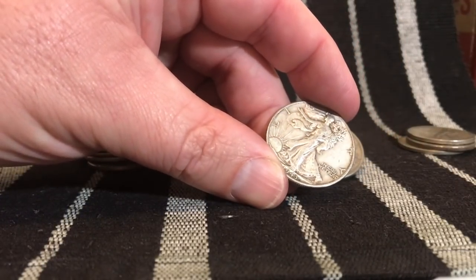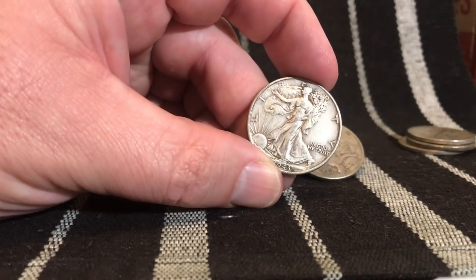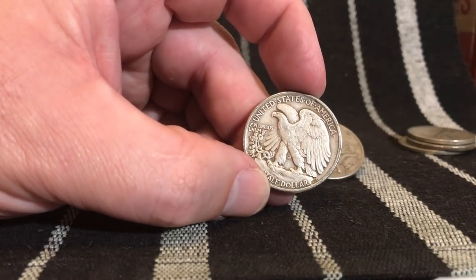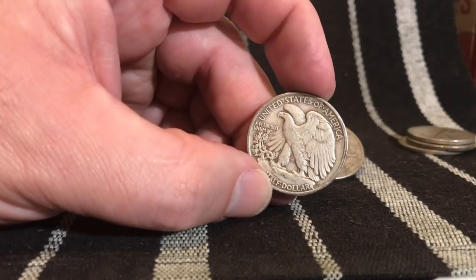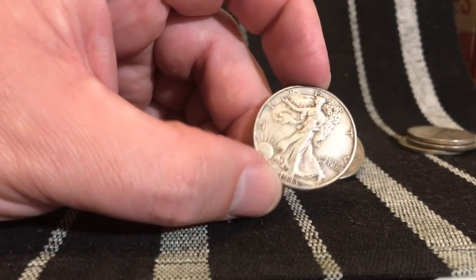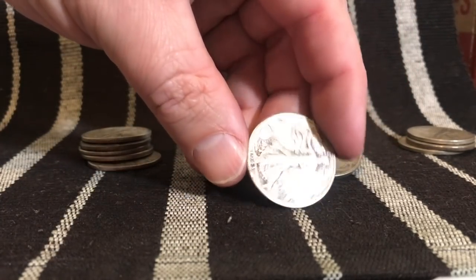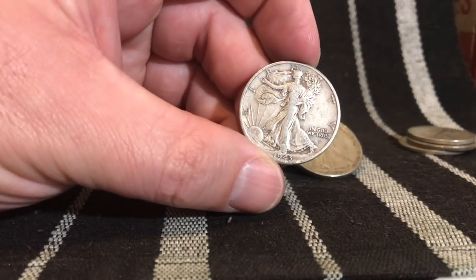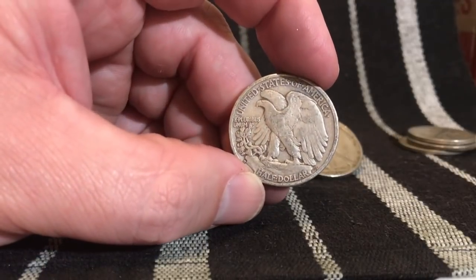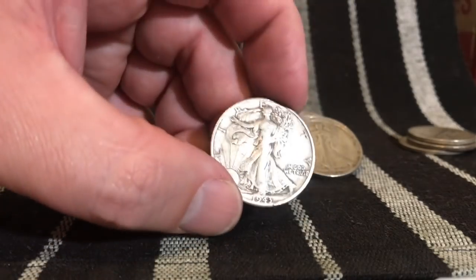Definitely liking it. 1943 — look at that, look at the details on this coin! That's actually a pretty decent coin; the detail looks good on the back side too. The 43-P is one of the most common ones at almost 53 million minted, but man, good condition coin. And we have another 43 right there — this one is a 43 Denver, about 11 million of those, so fairly common but not super common.